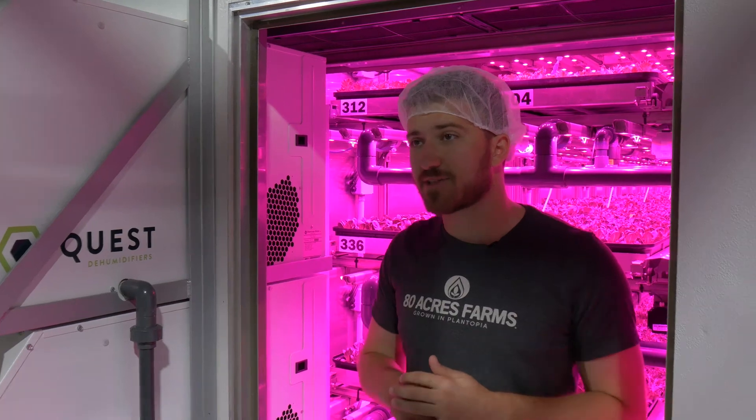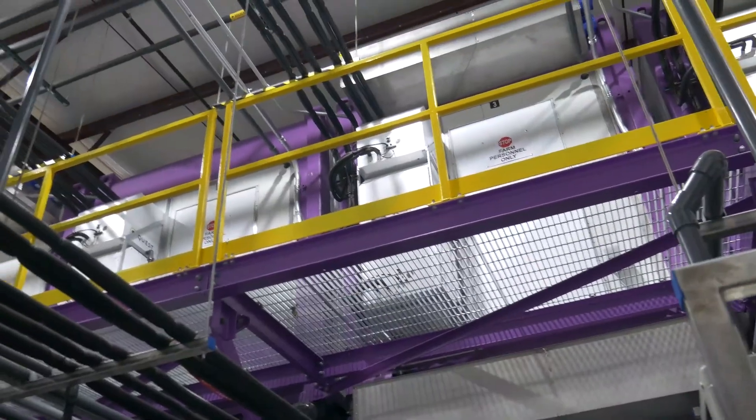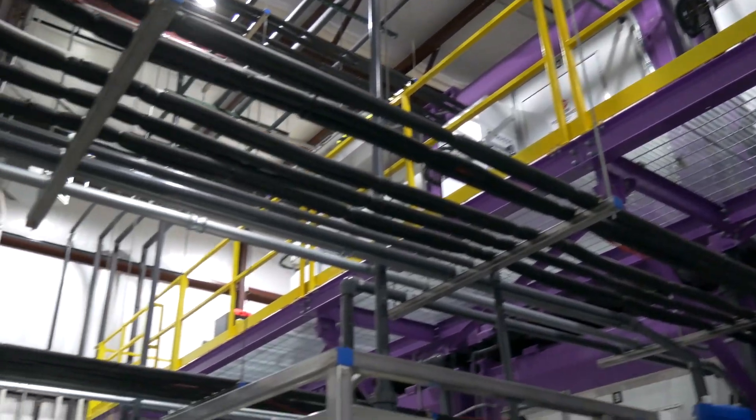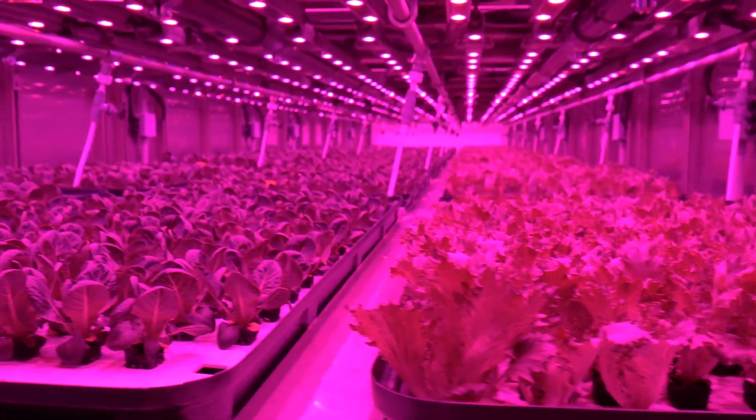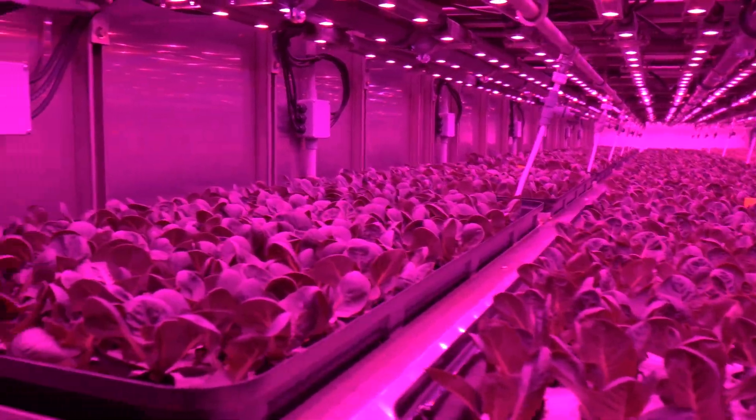You're standing inside one of our containers, and as you can see behind me, it looks a little bit different than usual. Inside these containers and inside our growth systems everywhere we go, we try to make sure they always have exactly what they need all the time. One of those major factors are the pink lights.